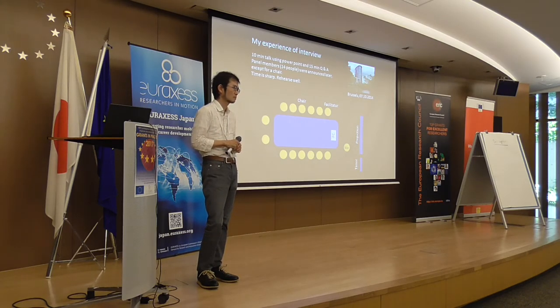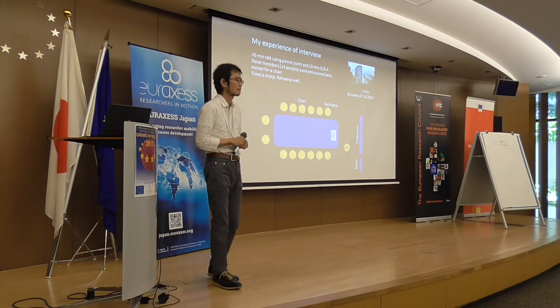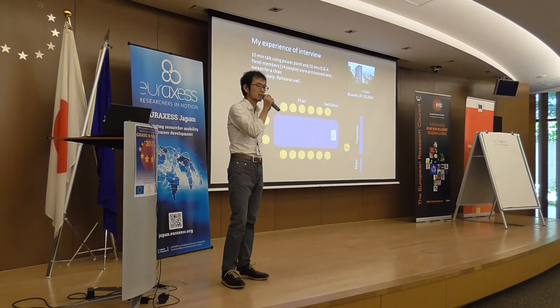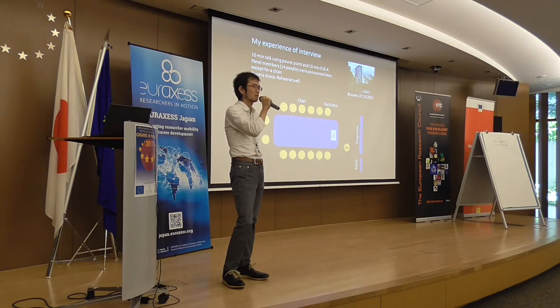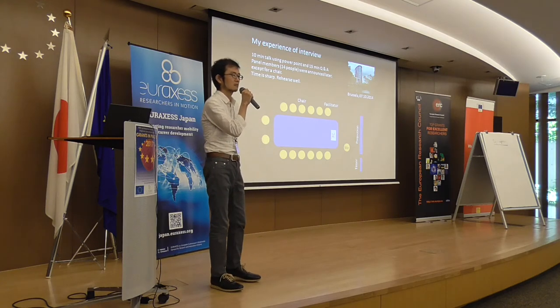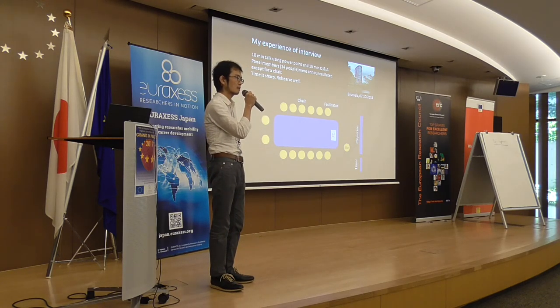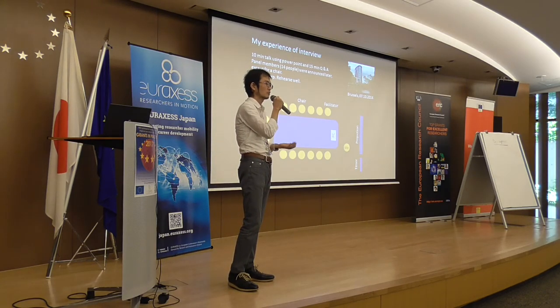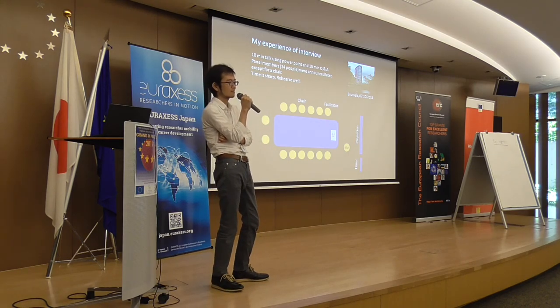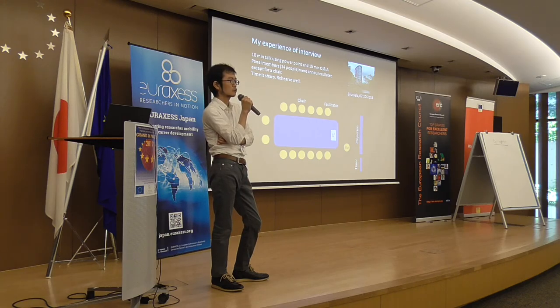Question: How did you select your team members? I posted advertisements on different online sites — NatureJobs, European Neuroscience Society, and Japan Neuroscience Society. I also attended conferences and used the last slide of my talks to advertise my group and say I was looking for postdocs. This helped — I found three very good postdocs when I started. Two were from the US and one was from Europe.